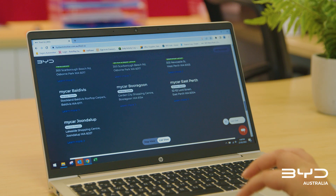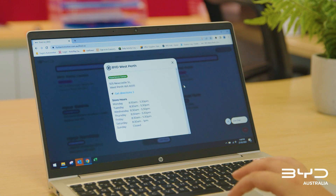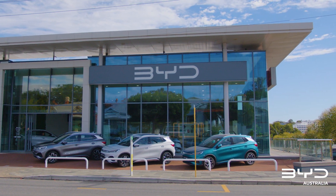For your convenience, all details pertaining to your logbook and servicing details are held digitally and can be accessed at all our locations.